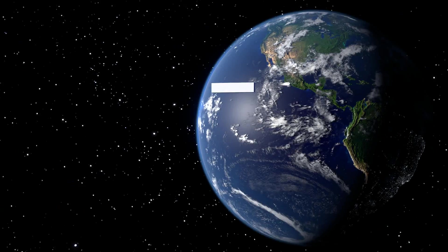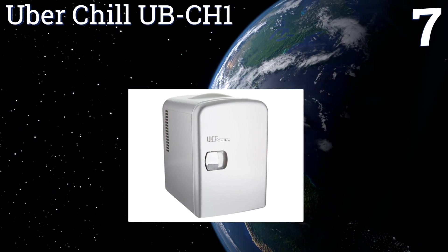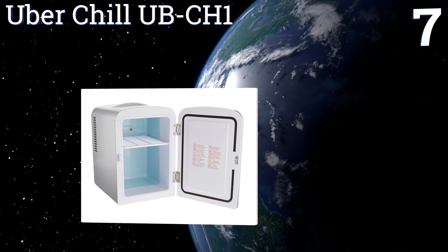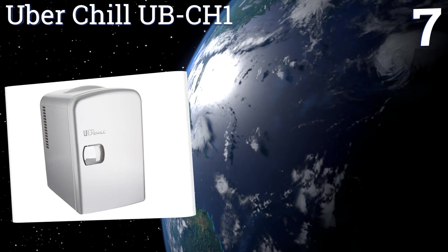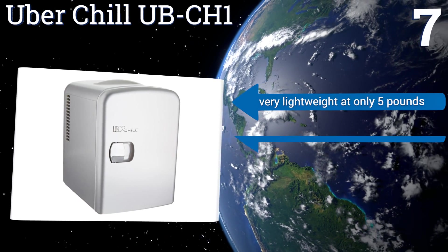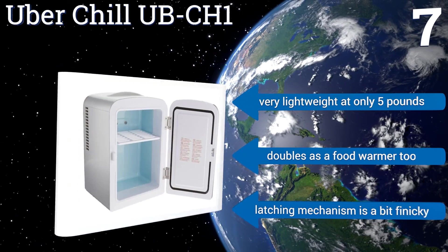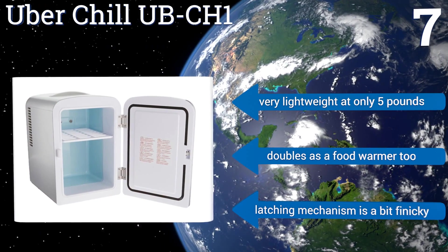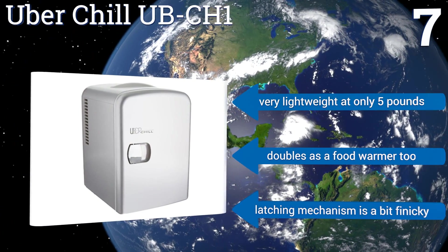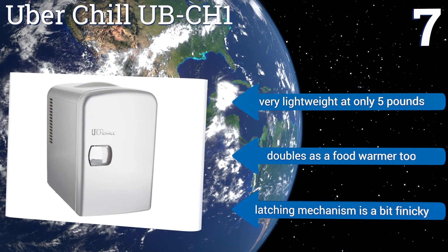Coming in at number seven on our list, perfect for travel or for use on top of your desk in the office, the UberChill UBCH1 is an ultra-compact mini fridge that easily plugs into either your vehicle cigarette lighter or a standard AC outlet. Its large rear exhaust fan prevents its housing from overheating. It's very lightweight at only five pounds and doubles as a food warmer too, but the latching mechanism is a bit finicky.